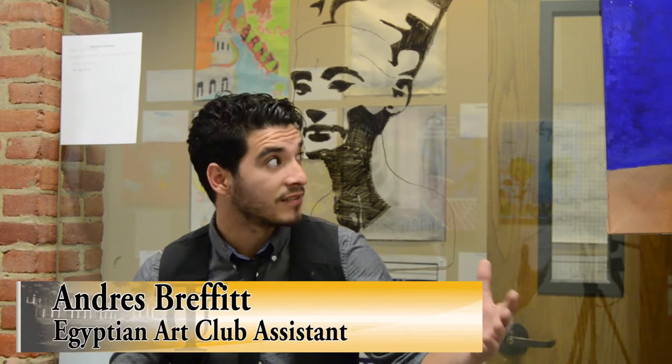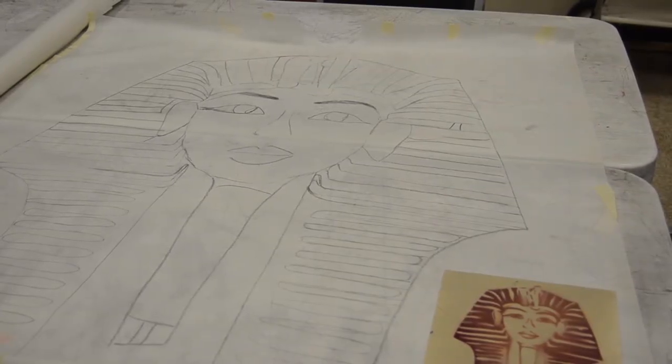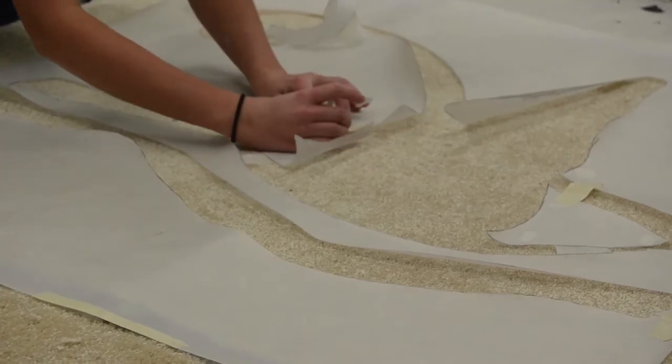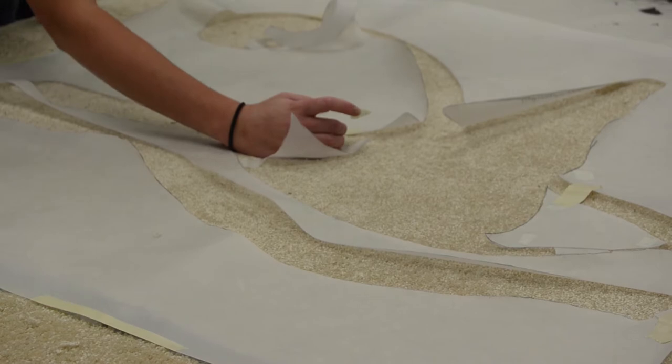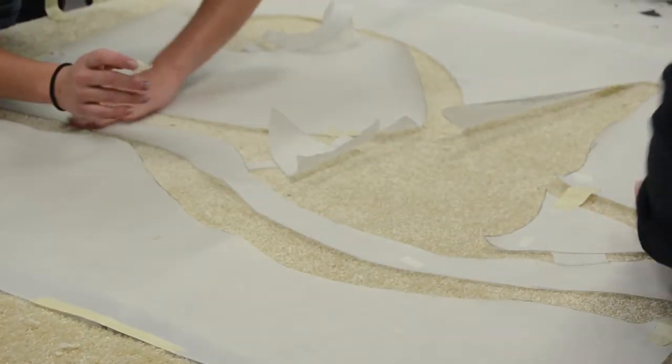Yesterday we were working on a giant stencil and it took us about two hours just cutting — between three people — and it felt like we were surgeons just taking part of this piece, just piece by piece.